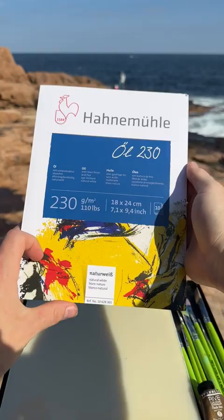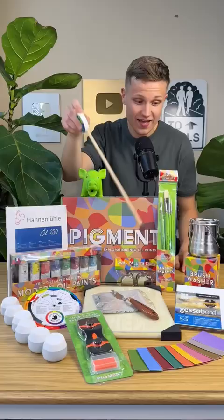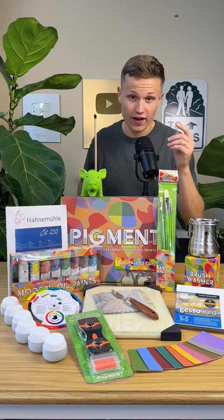You'll also find the Hammond Mule Oil 230 block, an ampersand gesso board, dual palette cups with lids, the deluxe airtight brush washer, four oil painting brushes, and of course, you'll be receiving the official Pigment the Pig collectible toy.